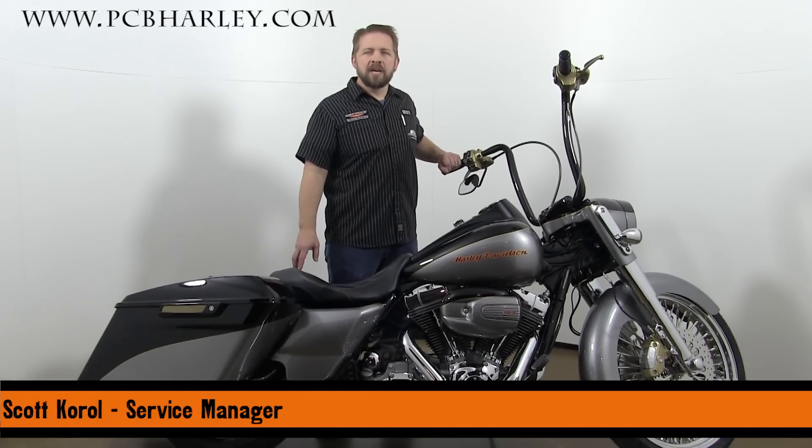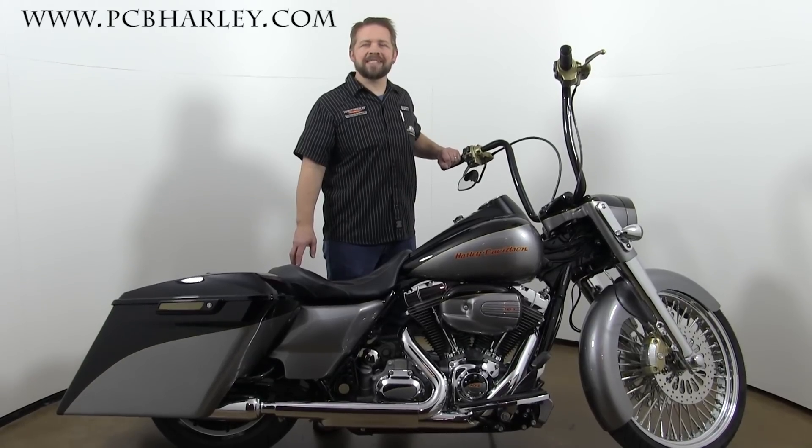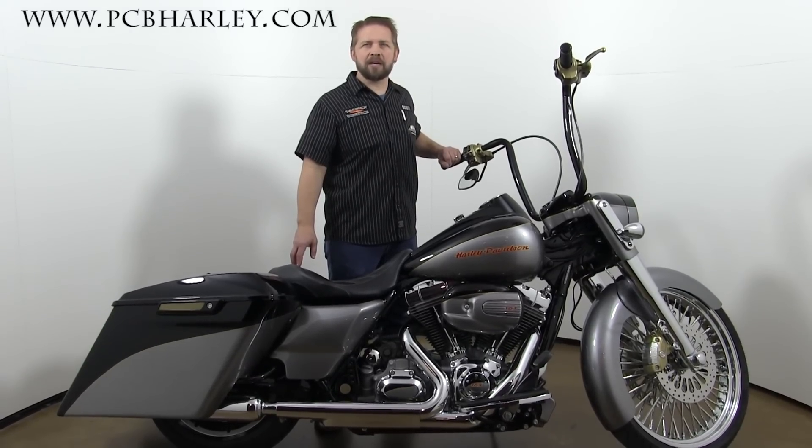Hello, I'm Scott Coral, Service Manager at Harley-Davidson of Panama City Beach. This is Harley-Davidson of Panama City Beach's entry into the 2016 HD Florida Baddest Bagger Competition.